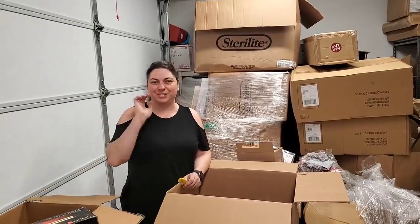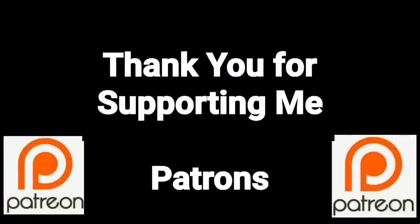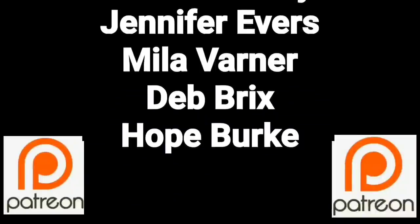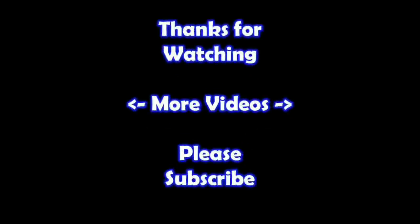Thanks so much, and remember: in the end, Jesus wins. You guys are a true blessing in my life. Thank you so much for helping me put this content out there. If you'd like to join these great people, please consider supporting me through my Patreon page — check the link below. Thanks for watching — I hope you learned something. If you'd like to watch more of my videos, just click on them here. And if you'd like to learn more about the reseller world, subscribe to my channel and check out my other videos.